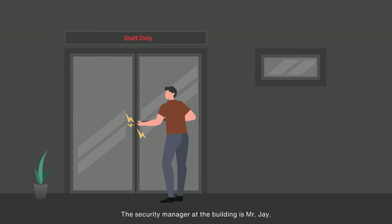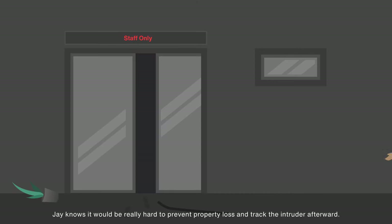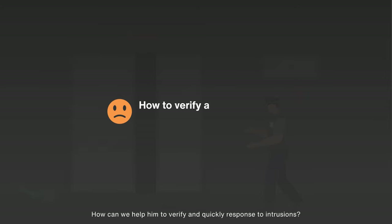The security manager at the building is Mr. Jay. He always worries about the security around the building, especially in restricted areas such as the IT room. What if someone tries to break in? What if the security guard cannot find the person immediately? Jay knows it would be really hard to prevent property loss and track down intruders afterward.